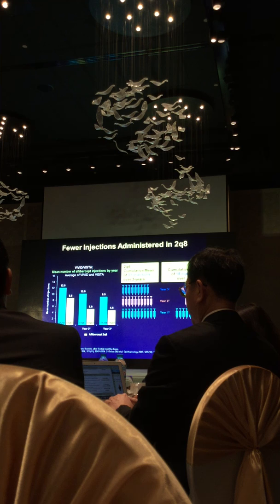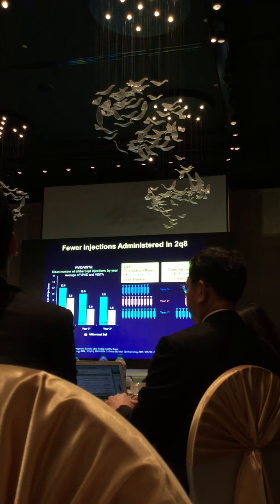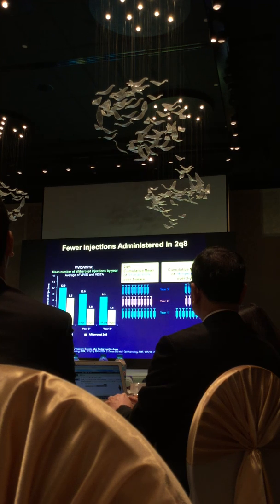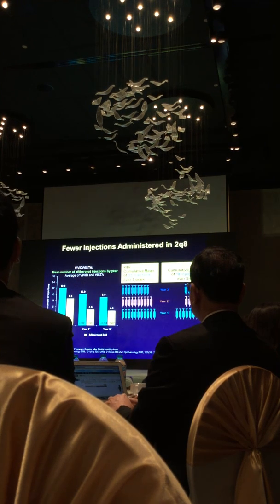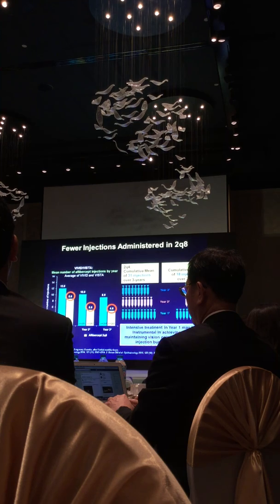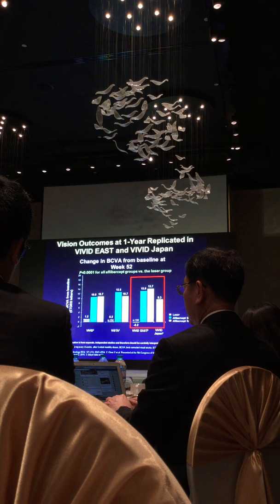It was also shown that results were similar whether you gave the agent every four weeks or every eight weeks, but by giving every eight weeks you gave fewer injections. It wasn't every eight weeks from the start — in the beginning, five monthly injections were given, and then it was given every other month through three years. Similar results were shown in an Asian population in the VIVID East and VIVID Japan studies, where gains in vision were substantial with anti-VEGF therapy on average.